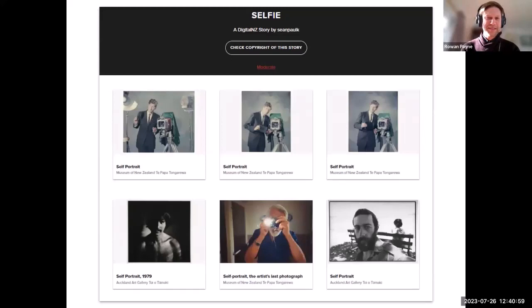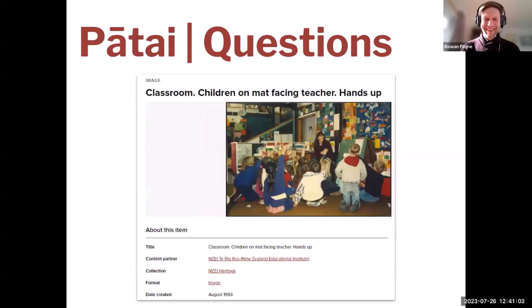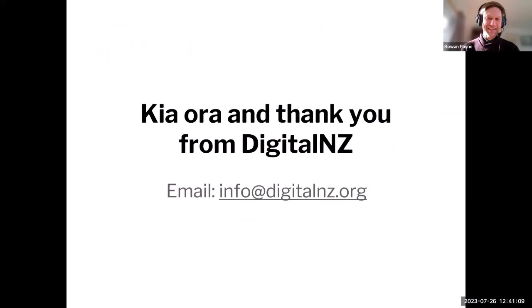And to end — some selfies. That's the end of Kelly's slides. Kia ora and thank you very much.